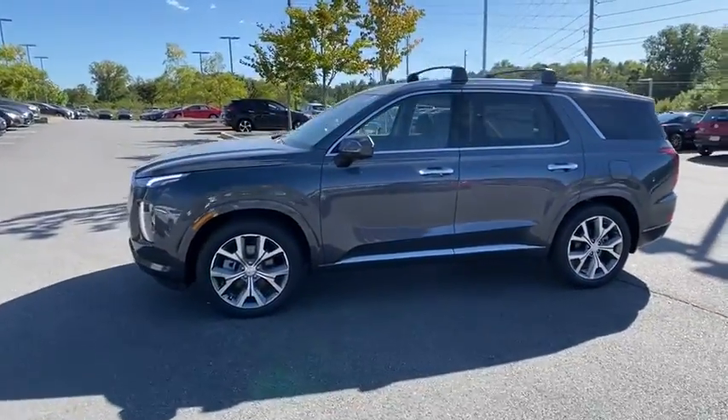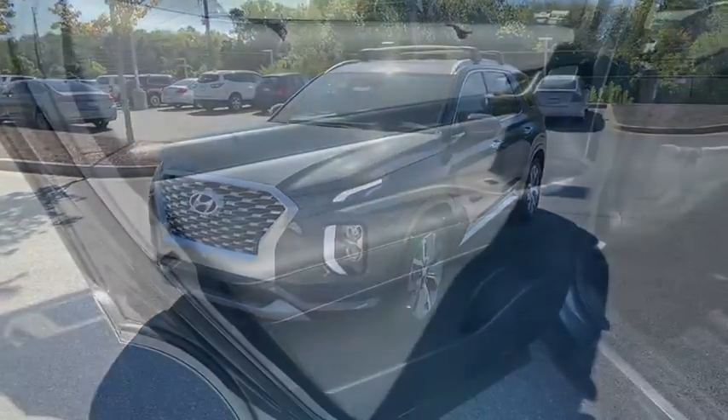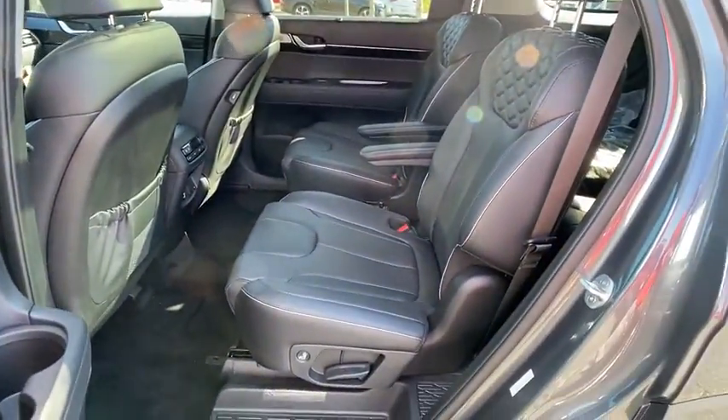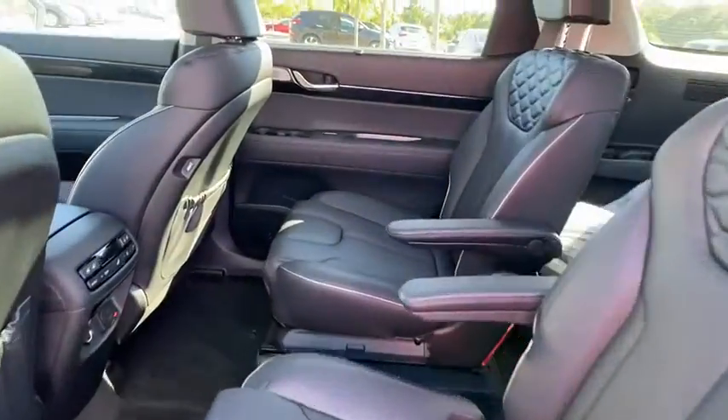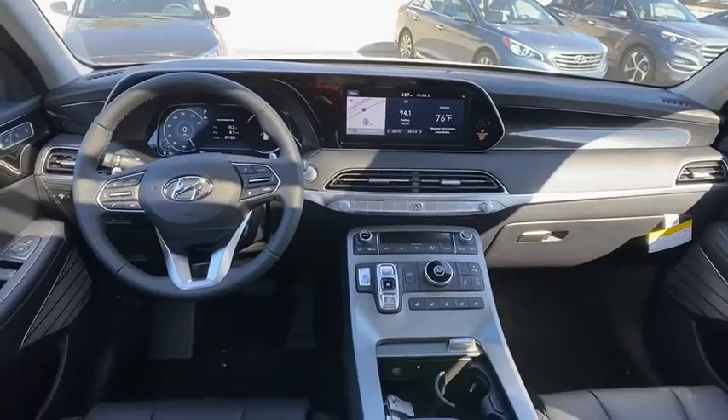Here are some of this vehicle's great options: traction control, navigation system, power liftgate, power passenger seat, leather wrapped steering wheel, dual airbags, power steering, four-wheel disc brakes, electronic stability control.